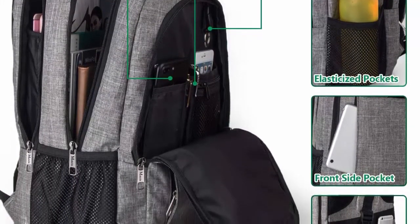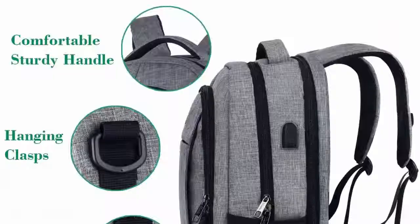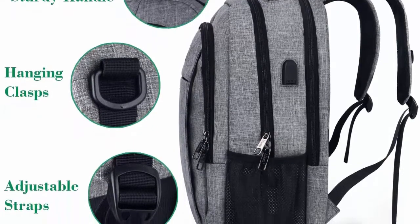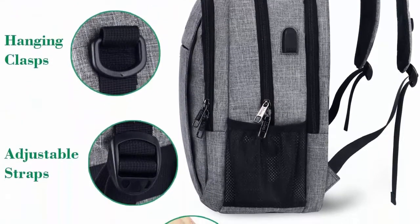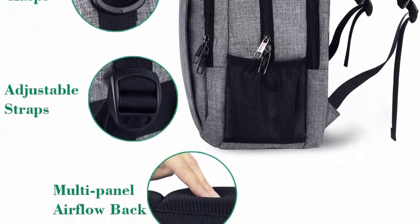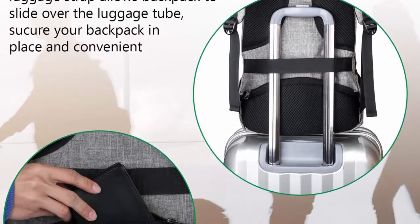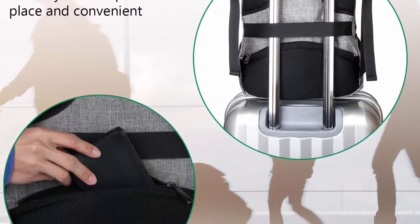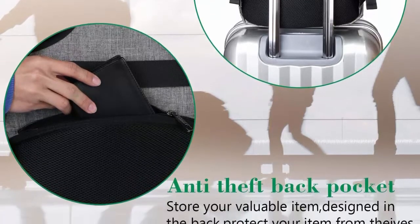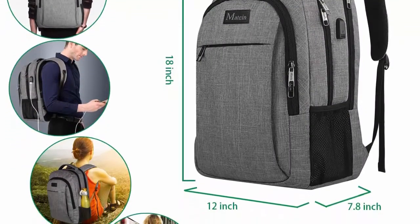Comfy and sturdy — comfortable airflow back design with thick but soft multi-panel ventilated padding gives you maximum back support. Breathable and adjustable shoulder straps relieve stress on the shoulder. Foam padded top handle for long carry. Functional and safe: a luggage strap allows the backpack to fit on luggage, sliding over the upright handle tube. A hidden anti-theft pocket on the back protects your valuables from thieves.